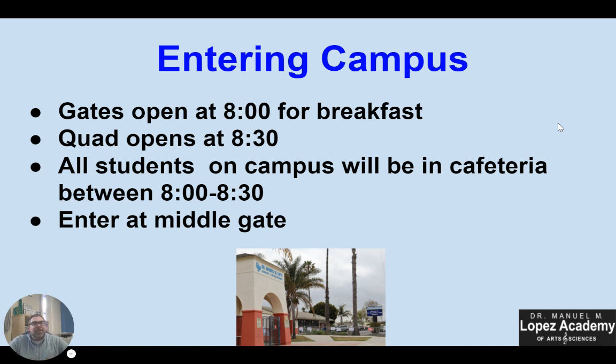But if you get here a little bit before 8:30, just know that all students on campus before 8:30 are in the cafeteria. We will have breakfast for everybody tomorrow and every day. As you enter the middle gate, you will see our cafeteria on your left and there will be an adult there to help direct you as well.